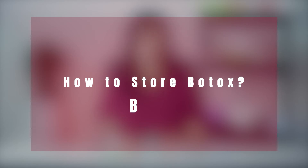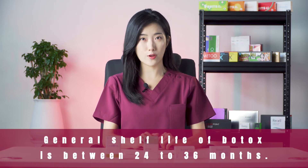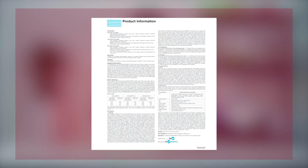We'll kick off by covering the Botox storage requirements before opening. The storage requirements and the shelf life of Botox differ from product to product, but in general it's between 24 to 36 months. When you have purchased Botox, you'll find the specific information in the leaflet that comes with your product and make sure to always check the date printed on the bottle.